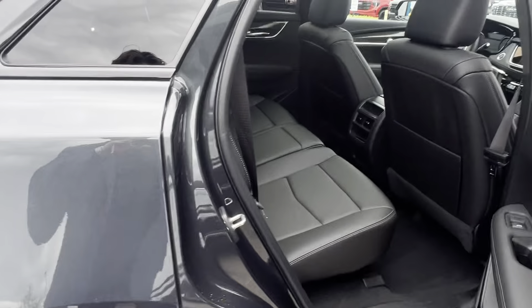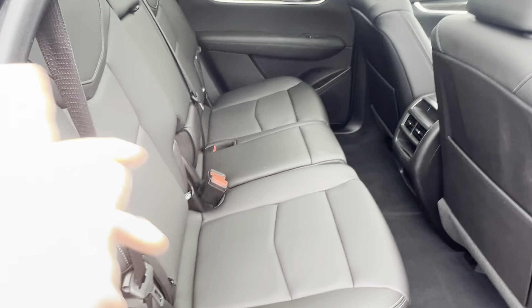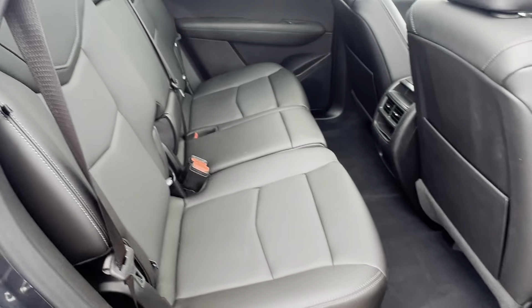Into the rear of the vehicle here, there's plenty of second and third row legroom. These second row seats can tilt back as well as move forward and backwards.